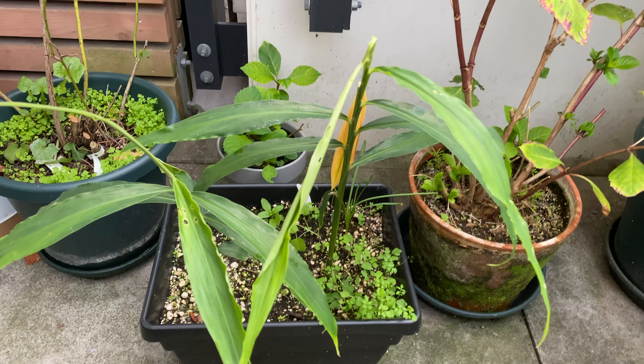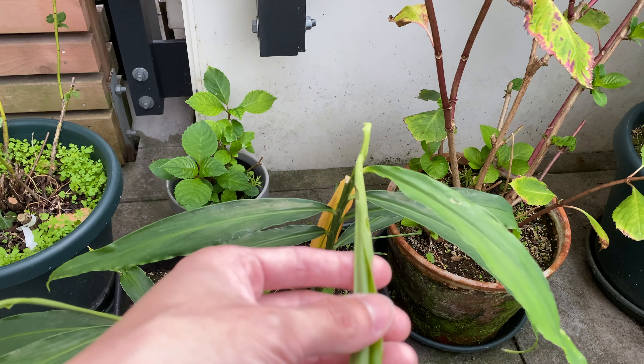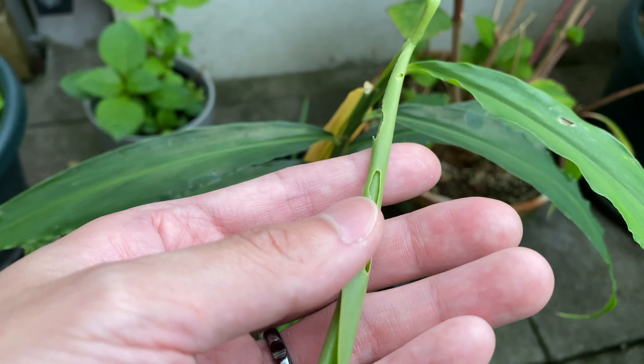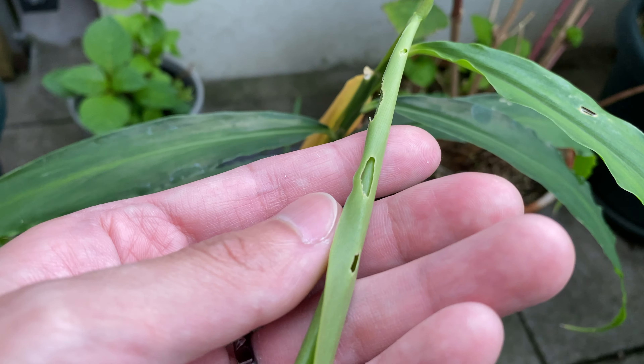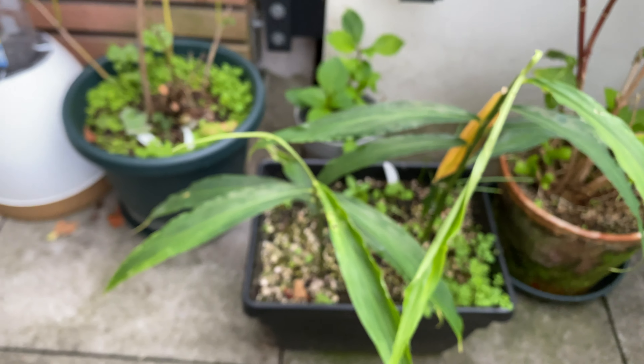The ginger is still growing — you can see it's still sending out new leaves. Some damage to the leaves though; sort of looks like black vine weevils have been eating the leaves. Could be other insects too.